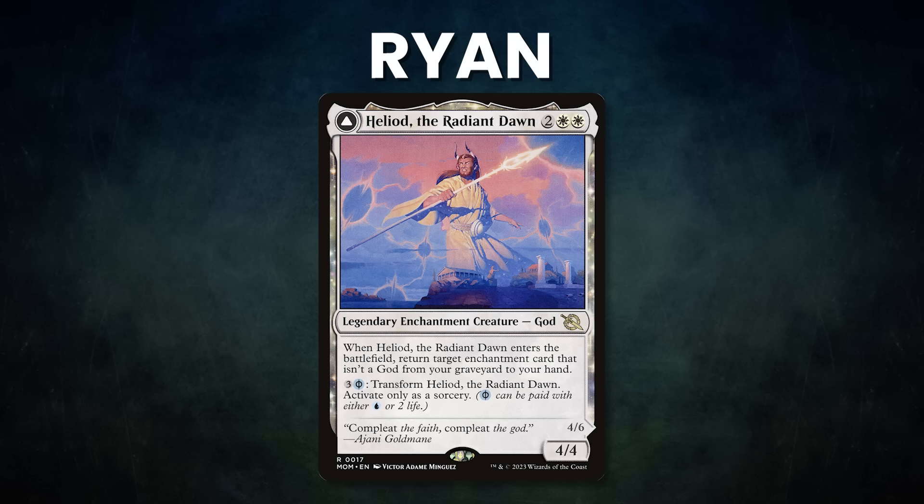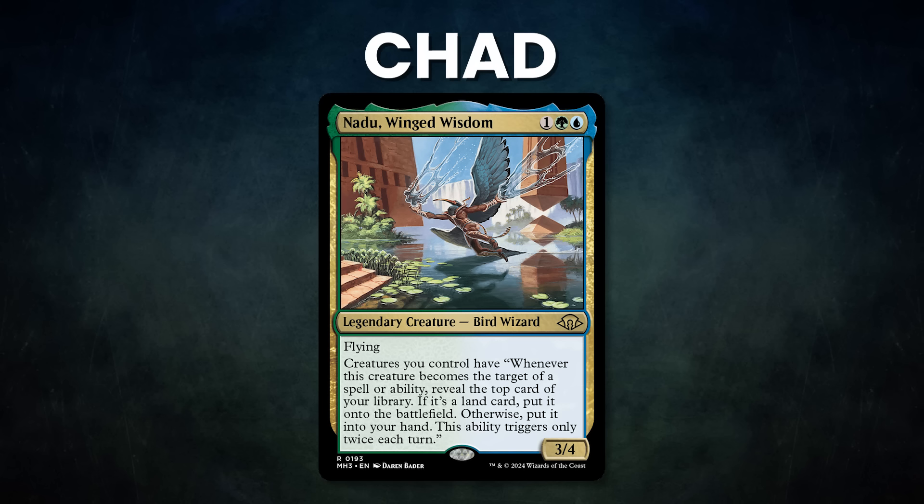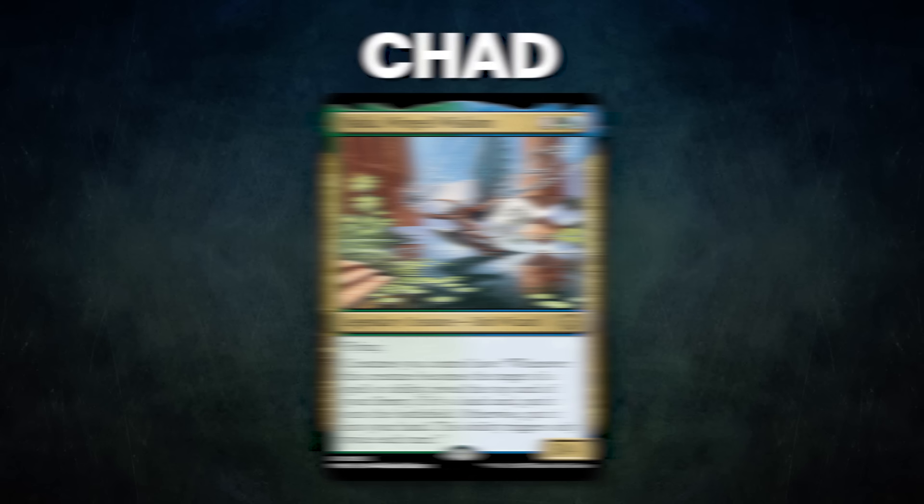Let's start out by showcasing our fighters this evening. First, we have Ryan piloting Heliod the Radiant Dawn. This deck seeks to cast and flip its commander to Heliod the Warped Eclipse, then reduces the cost of spells and storms off at instant speed. Next, we have Chad piloting Nadu, Winged Wisdom. This deck uses its commander's ability to gain massive card advantage, then uses landfall triggers to gain a huge army of creatures and swings for the win.